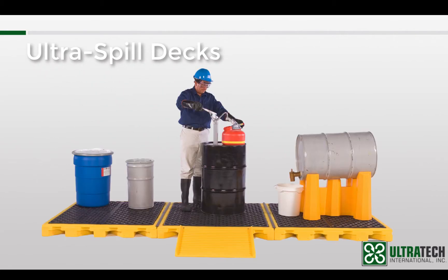The Spilldecks as a category have long been among our most popular products and for good reason. They are arguably the most versatile and easy to use drum spill containment products that we offer. There are several different types of Spilldeck but in this session I will focus on the one that started it all.